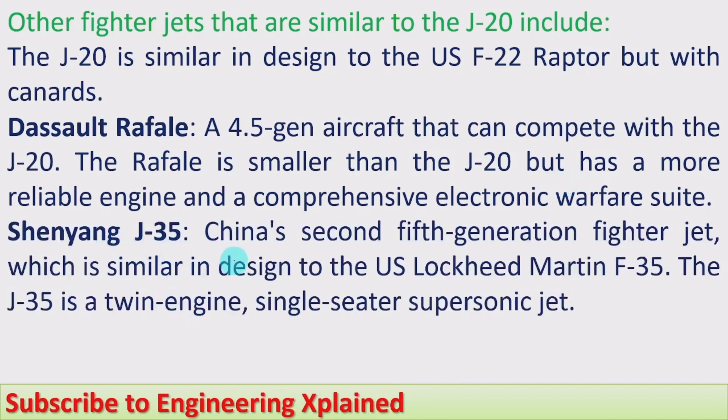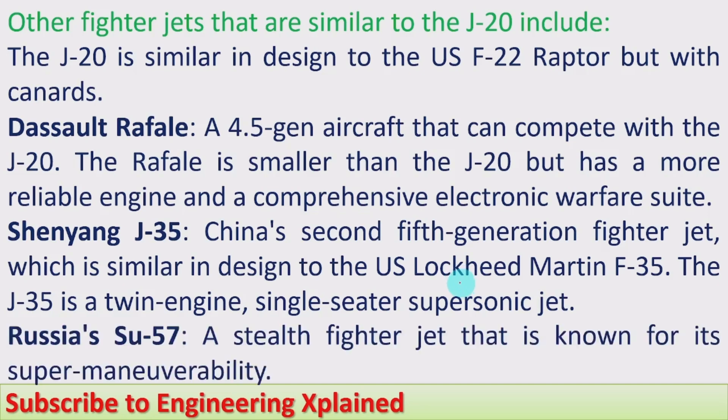The Shenyang J-35 is China's second fifth generation fighter jet, similar in design to the US Lockheed Martin F-35. The J-35 is a twin-engine, single-seat supersonic jet and is another fifth generation fighter jet that competes with the J-20. Russia's Su-57 is a stealth fighter jet known for its super maneuverability and is very effective in carrying out its mission, making it a competitor to the J-20.